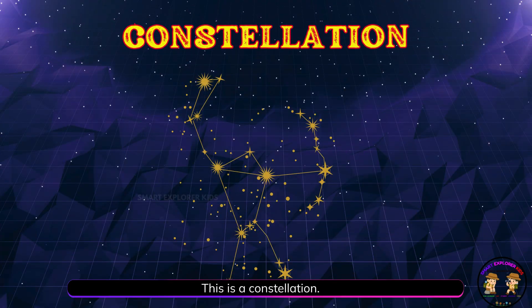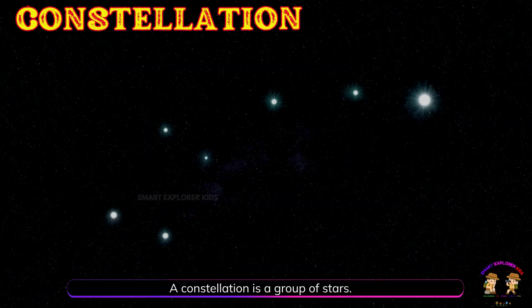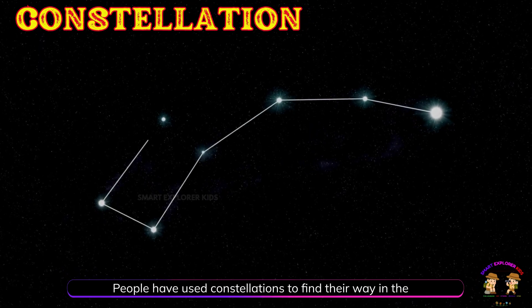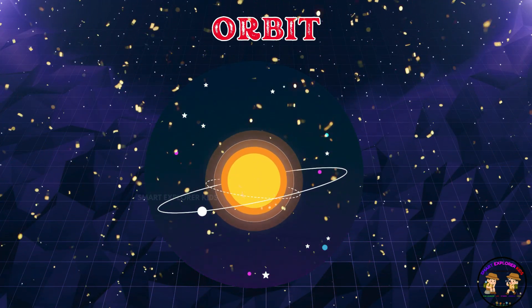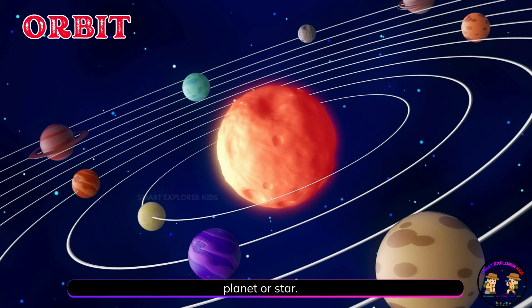This is a constellation. A constellation is a group of stars. People have used constellations to find their way in the sky. That's an orbit. An orbit is the path something takes when it goes around a planet or star.